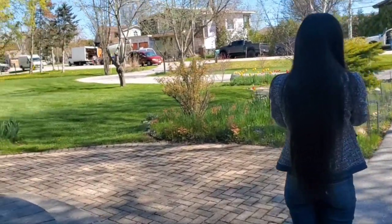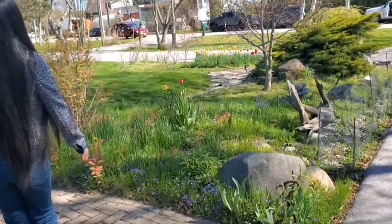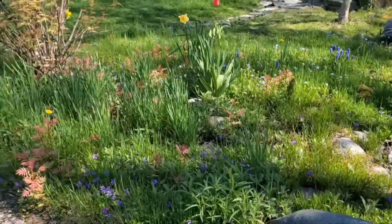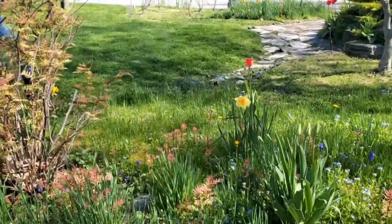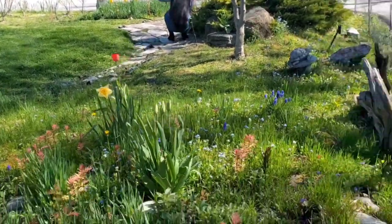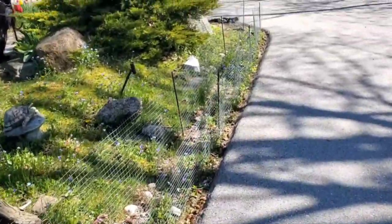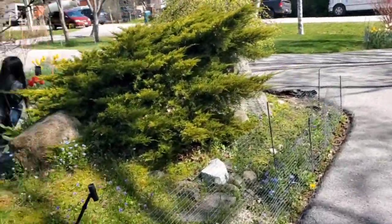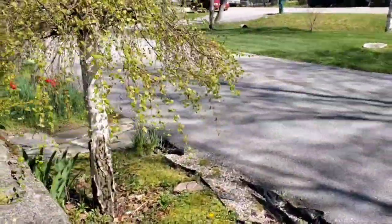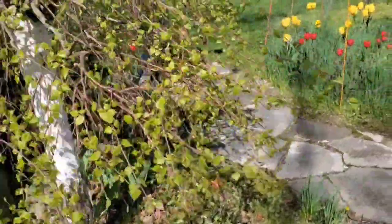Good morning guys. Beautiful day. Wow, look at everything coming out. All the flowers are coming out. Look at that guys. The grass sure looks nice all cut. Look at the weeping willow birch — it's really starting to bud out now with the leaves.